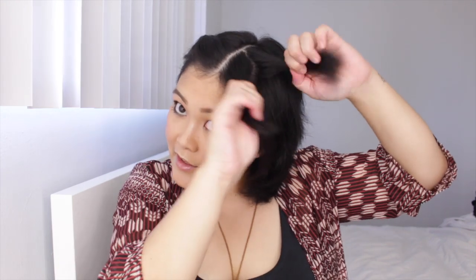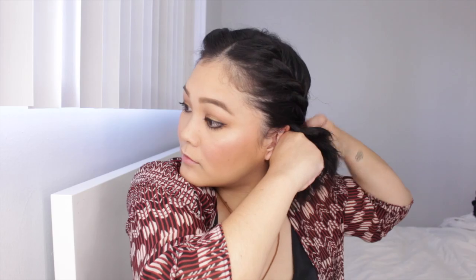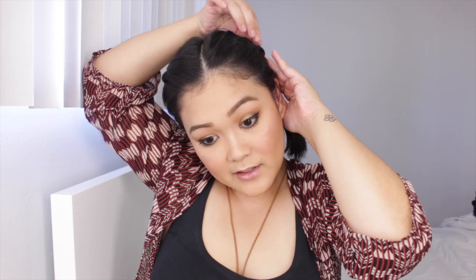That is basically what we're going for. For the other side, split a section into front and back, twist that back, grab hair as you go, and secure with a hair tie once you reach the bottom. Quickly grab your bobby pins because the twists are going to want to pop out because of how short our hair is.